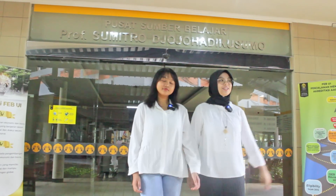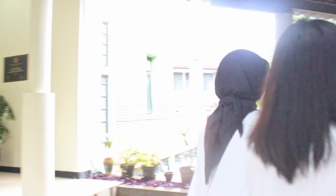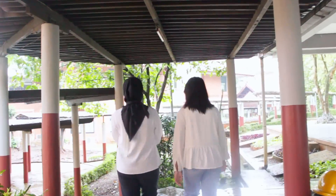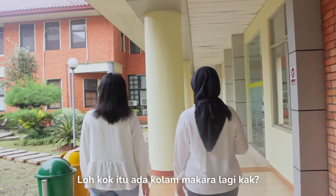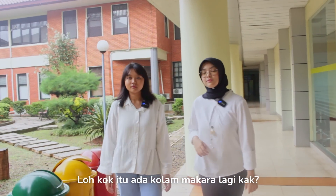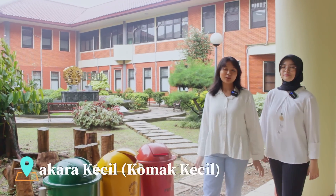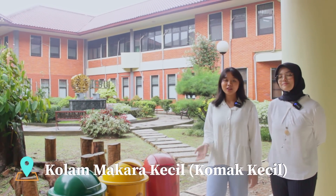PSB udah selesai, lanjut yuk ke tempat berikutnya. Ada kolam makara kecil atau yang kita sebut koma kecil, yang letaknya dekat banget sama gedung B. Yuk kita ke gedung B.